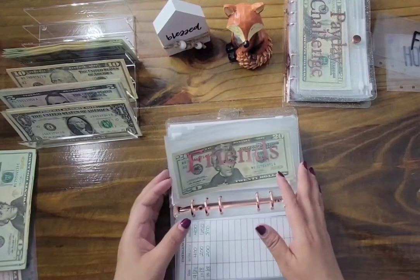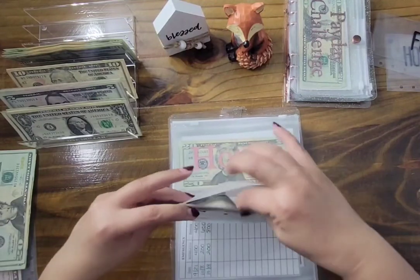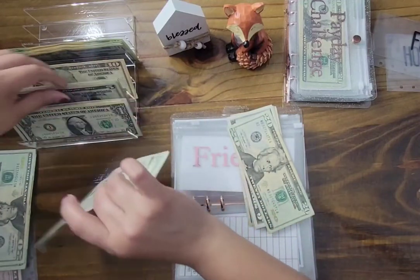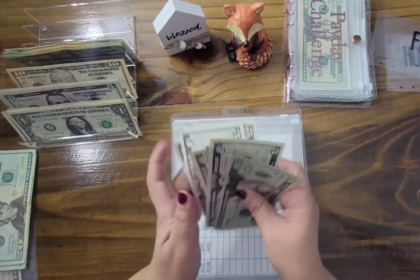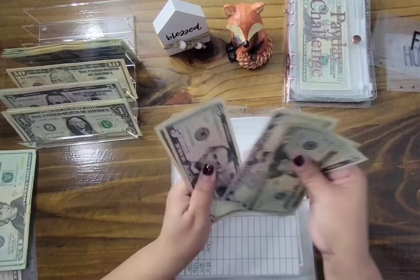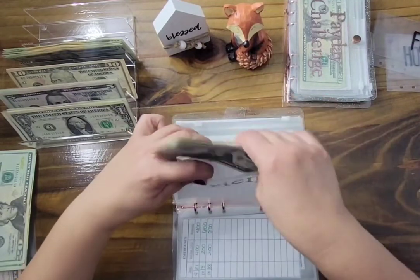Friends is getting $15 — three fives. That brings us to $20, $25, $30, $35, $40, $45, $50 — we have $50 in the friends envelope.